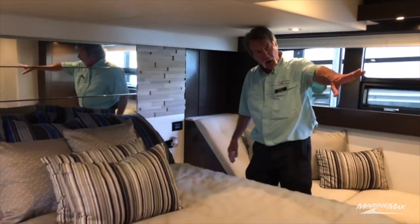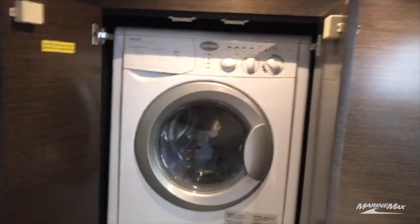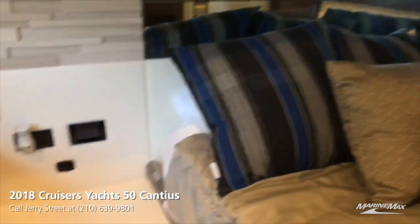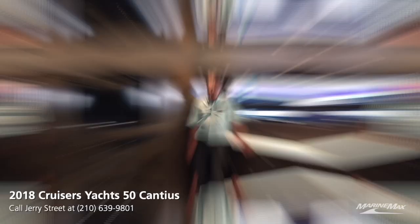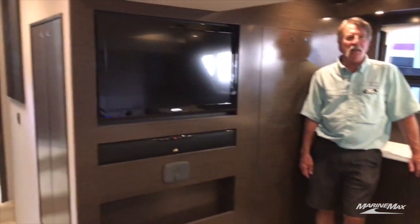In the master stateroom, there is an island bed, audio visual center, and two closet lockers. Also washer and dryer equipped, a large dressing area or work area, and nightstands on either side of the island bed, with large windows to port and starboard providing plenty of natural light.